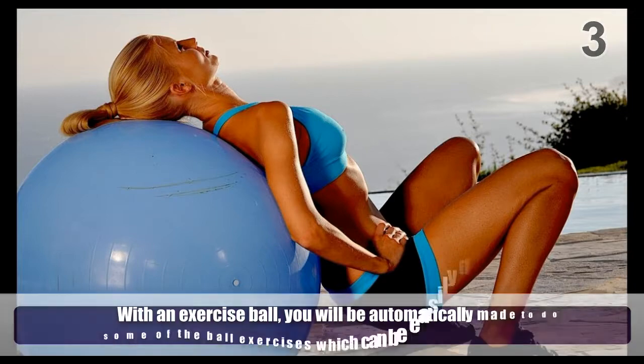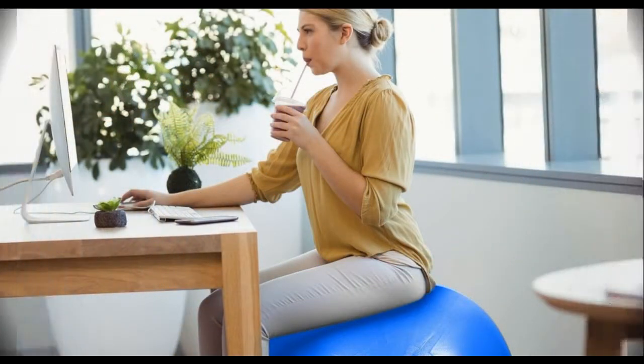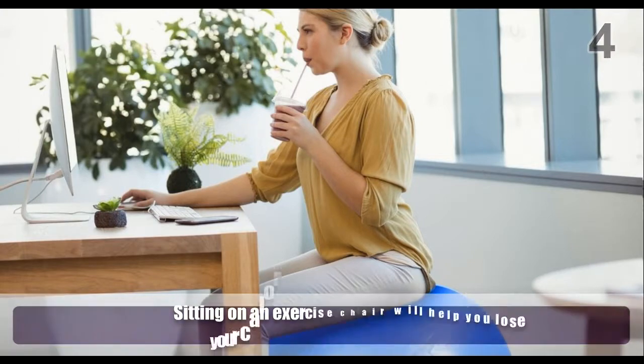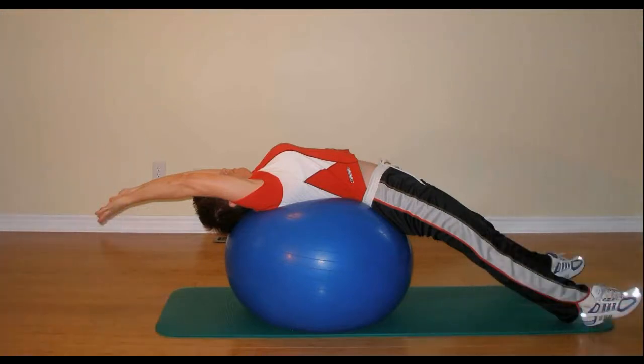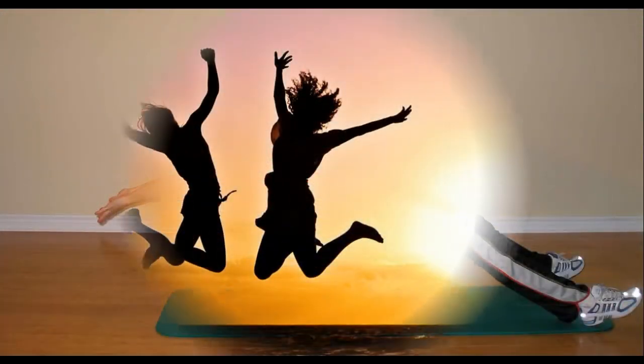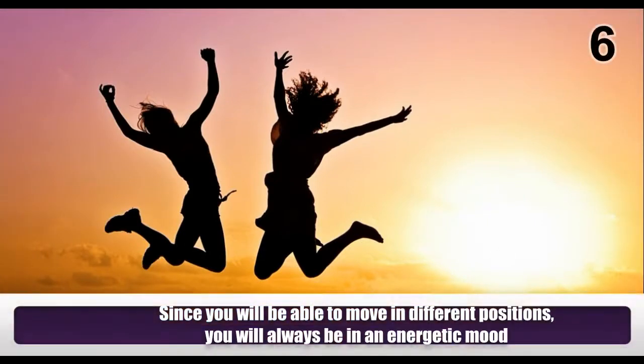Sitting on an exercise ball will help you lose calories and build your muscles. The exercise ball will make your posture perfect. Since you will be able to move in different positions, you will always be in an energetic mood.